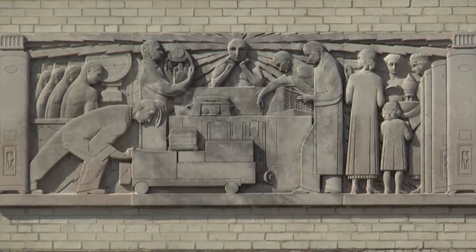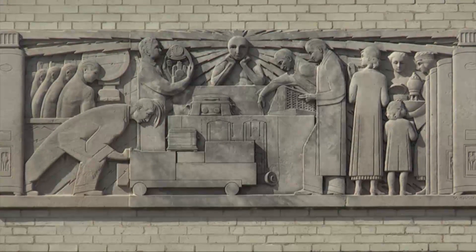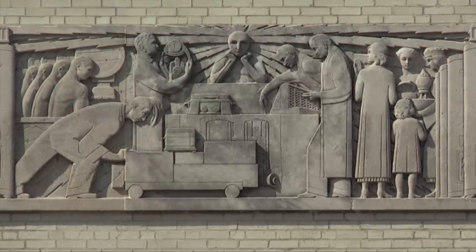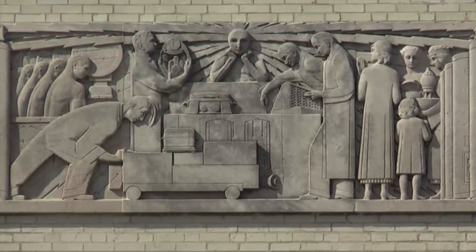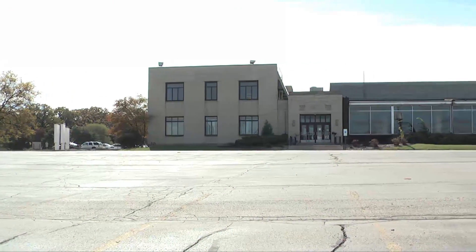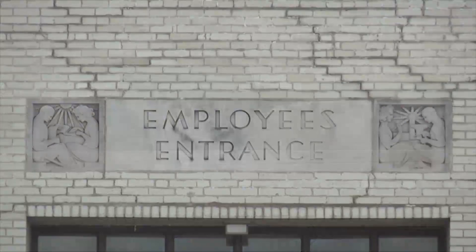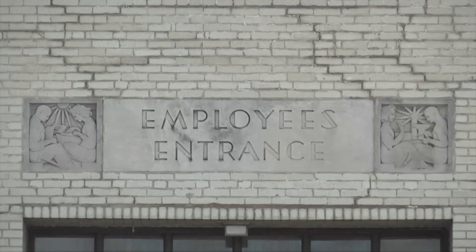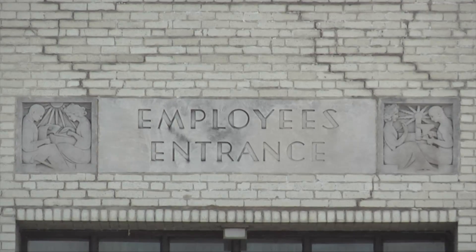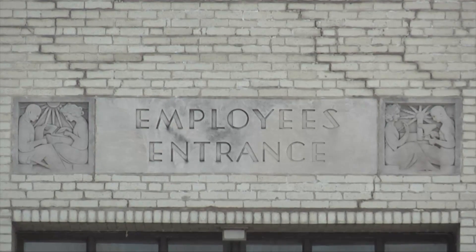It's over the front entrance that you see the biggest relief — a carving of workers turning raw materials into goods and services for the public. And over the employee entrance on the north side of the building, you can see a carving of workers toiling day and night to make those goods and services. To see this example of Art Deco in Elgin, you need to head south on Route 25, just outside the city.